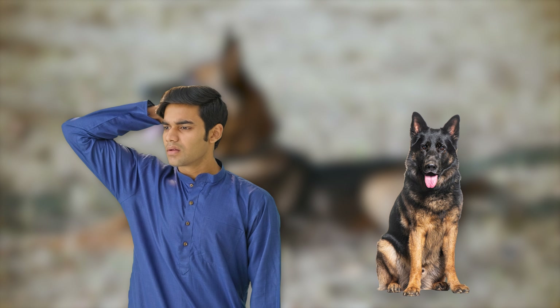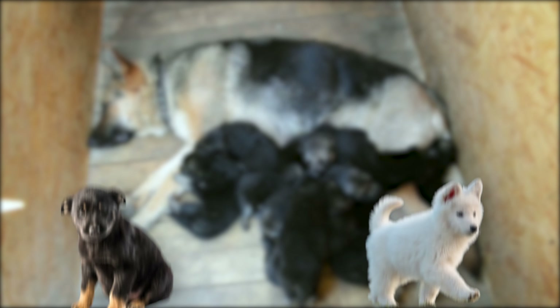When you think of a German Shepherd, what color pops into your mind? Black and tan, right? Well, did you know these loyal and lovable pups come in a lot more colors too? Let's have a look at them.